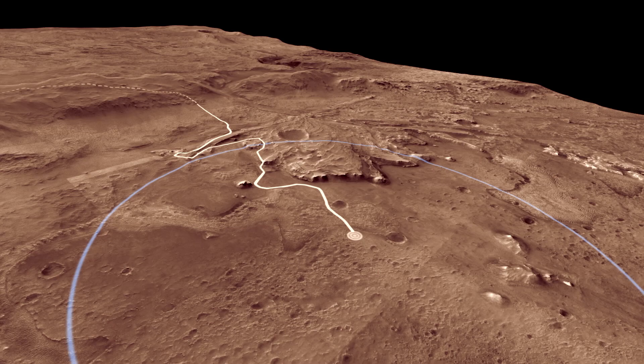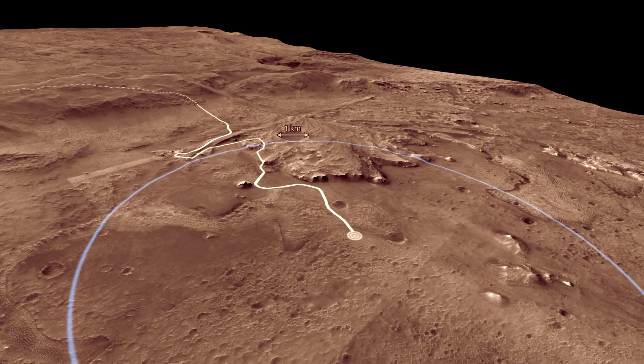Here we can see evidence of the former lake. The canyon cutting through the crater rim was carved by a river. As the water entered the lake, it slowed and dropped the sand and mud it was carrying to form the fan-shaped delta.